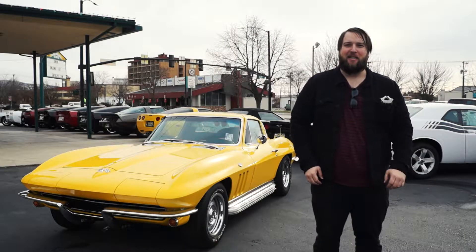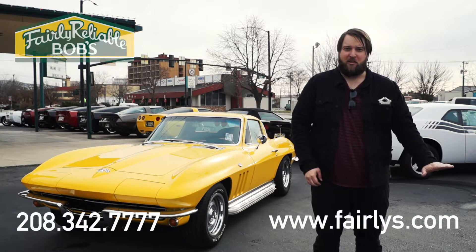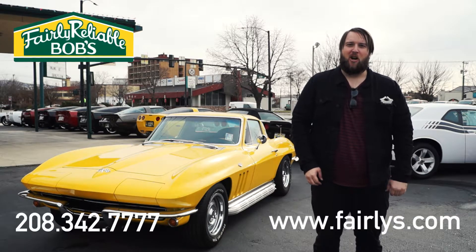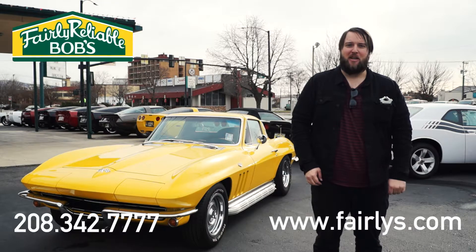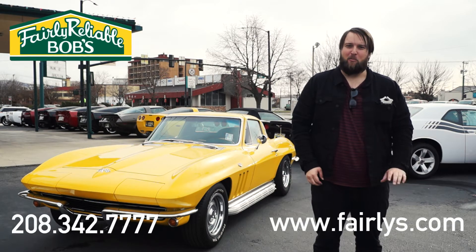Thanks for taking a look at this 1965 Corvette coupe with me today. If you'd like to know more about the car, visit our website below or give us a call at 208-342-7777. Again my name is Robbie, thanks for your time, hope to see you again soon.